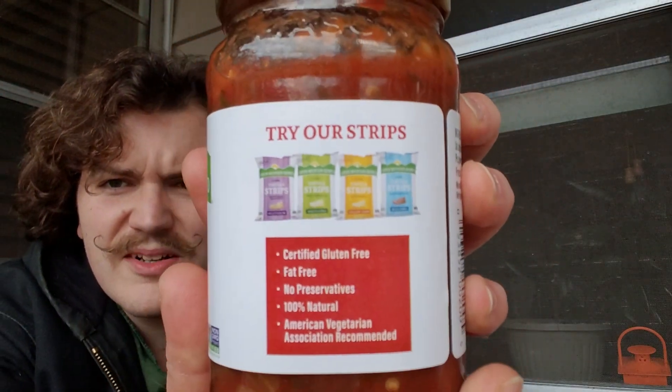You've been warned. This is coming from Garner Foods, established 1929 — old folks making this stuff. Try our strips — certified gluten-free, fat-free, no preservatives, 100% natural, American Vegetarian Association recommended. Those look like just tortilla strips. Gluten-free, and they're not charging extra for that — we like that. Coming out of Winston-Salem, North Carolina. That town has two names. That's not bad.